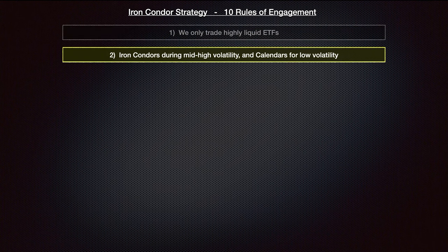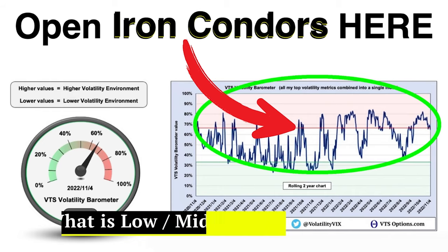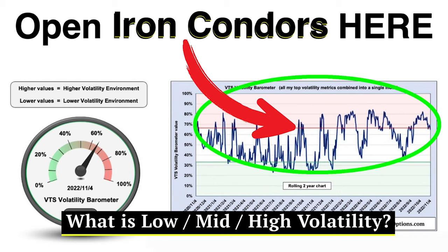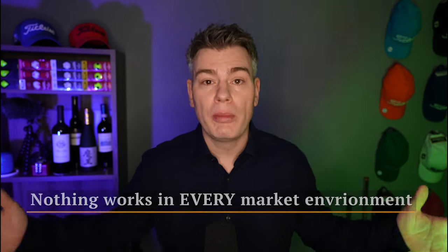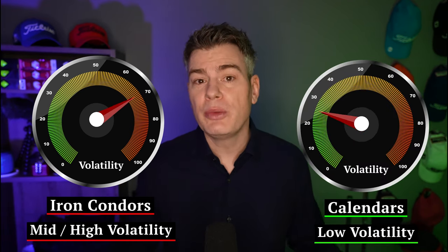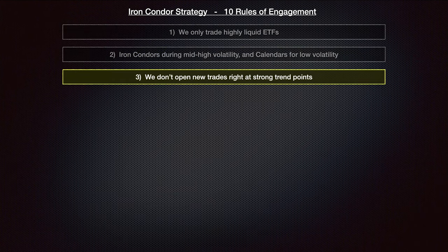Rule number two: we open iron condors during mid to high volatility and we open calendar options during times of lower volatility. There are entire lessons in this course dedicated to volatility indicators for filtering low, mid, and high levels. Iron condors work great for mid to high volatility because they are short vega — they're short volatility. If volatility comes down you can make your profit quicker, but when volatility is already low, there's a lot of room for it to rise after you open the trade, which will negatively impact it. So: iron condors for mid to high volatility, and calendars for low volatility environments.